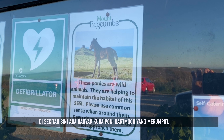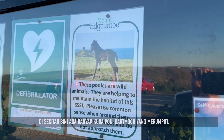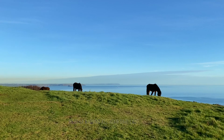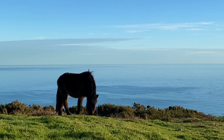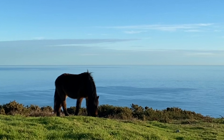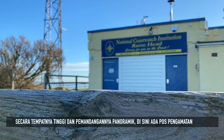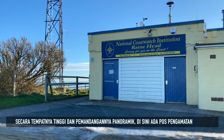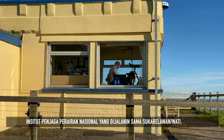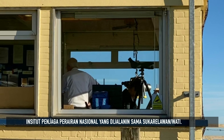Around Ramehead, Dartmoor ponies are kept to graze. They can often be viewed from the sea. Due to its exceptionally high and panoramic vantage point, there is a Volunteer National Coast Watch Institution lookout on the top of the headland.